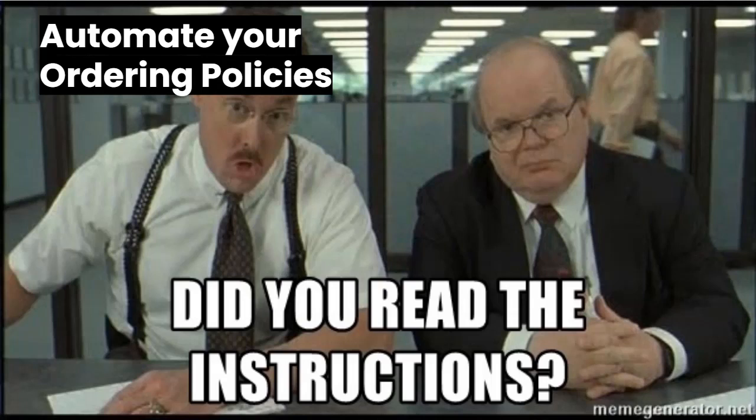Last but not least, reason number three. With restaurant and e-comm systems, you end up having to put your policy all over your website or in the description of every item, crossing your fingers and praying everybody reads the instructions. With Honeycart, you can automate your policies right into the ordering process without having to say a thing. Let me show you how this works.